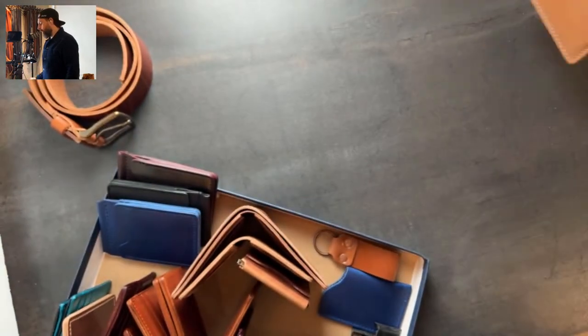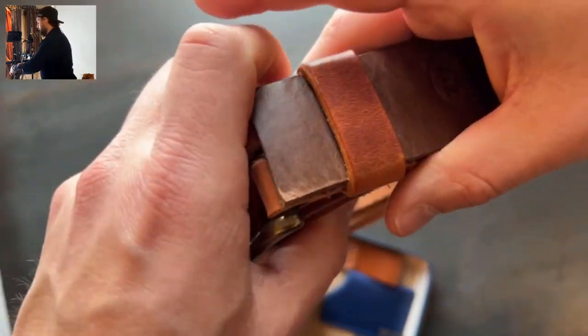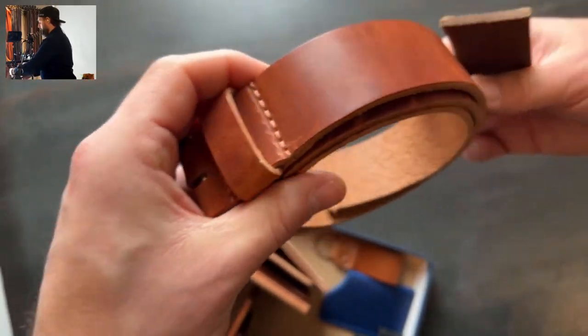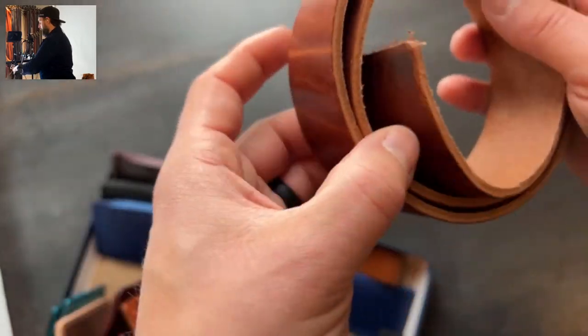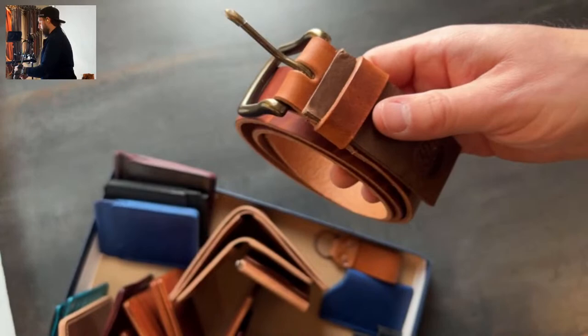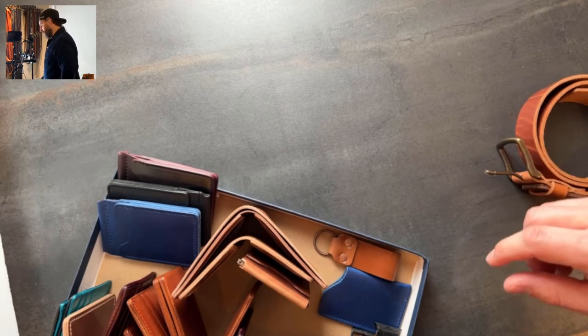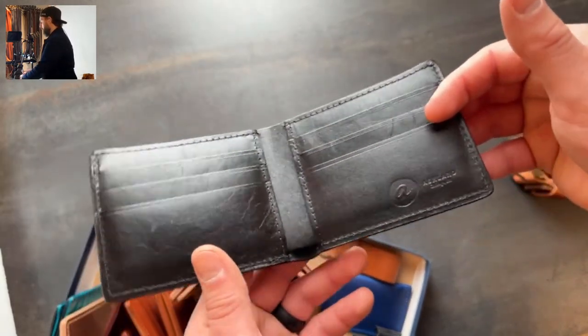Let's get into the other stuff we're shipping out today. We've got a belt here — this is English tan Dublin, size 32. If you're size 32, this is likely yours. Still need to finish up this guy — cut off the adjustment side end and get that sent out. I love English tan Dublin and the pieces we've been cutting from. We're trying to restock the Dublin belts — they're just so nice.